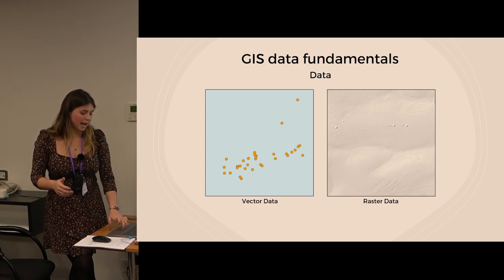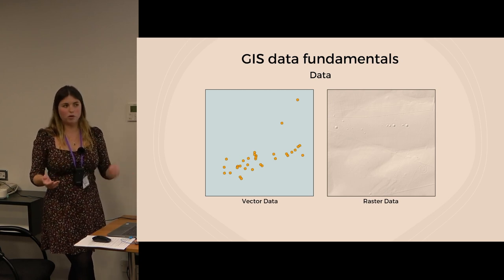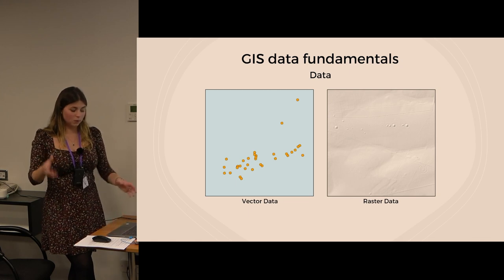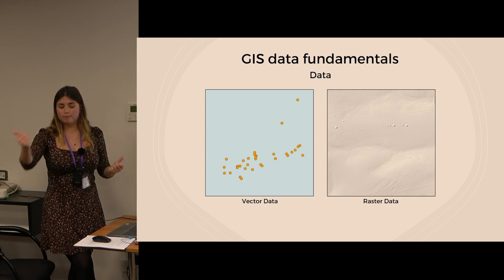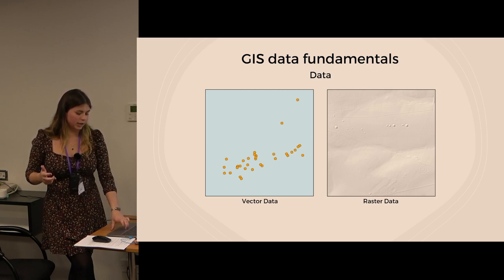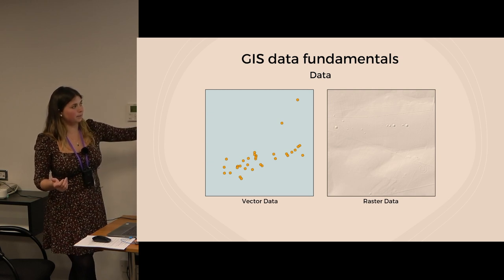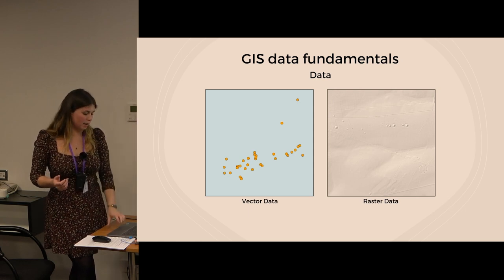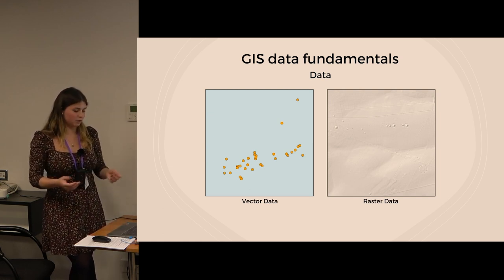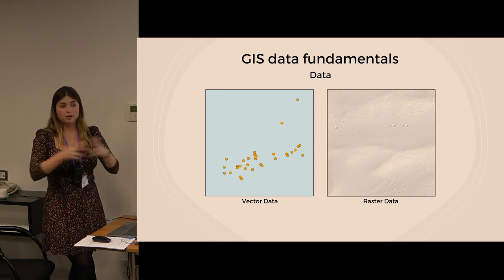GIS information contains at minimum two different types of information: location and attributes. Location describes where an object is on the surface of the world — expressed as X and Y, Easting and Northing, or Lat/Long coordinates. Attributes describe mostly non-locational information, such as somebody's name, the type of item, its size, or a description. There are two key forms of data used in GIS: vector data, stored as points, lines, and polygons, which can also store attributes; and raster data, represented by pixels with values creating a grid — for example satellite imagery, multibeam data, or LiDAR data.